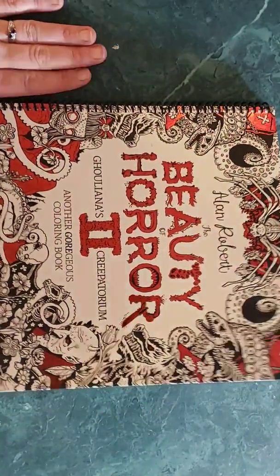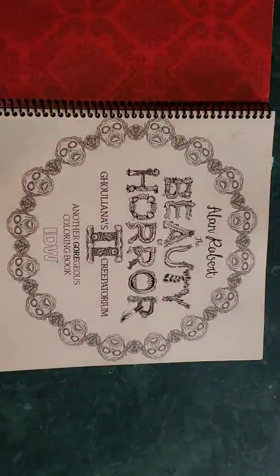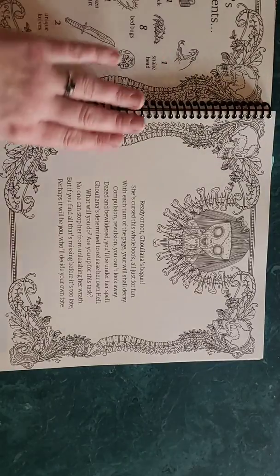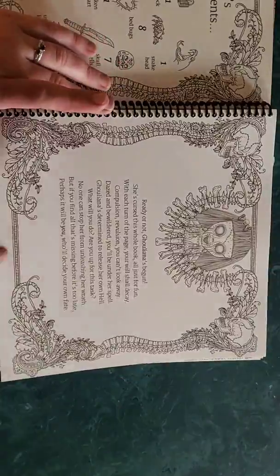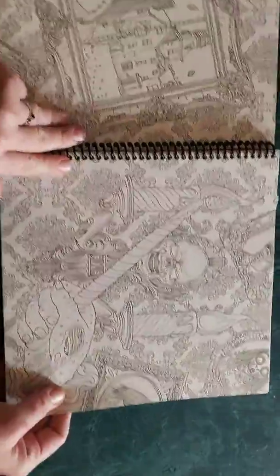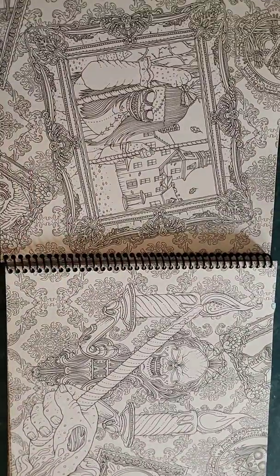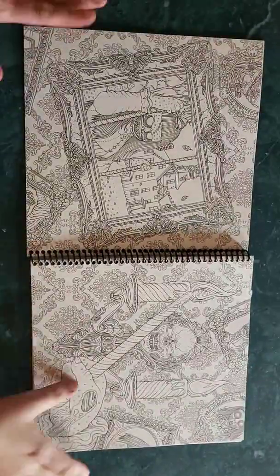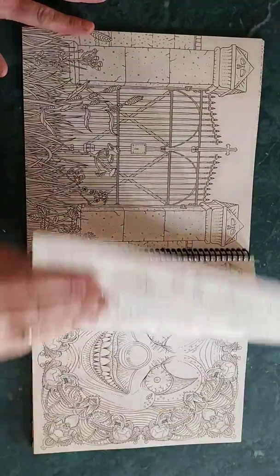Here's number 2 — same thing with the dust cover, different inflections inside. Same thick pages, no difference at all. It handles any medium except alcohol markers. It starts out with a cryptkeeper at the gate.